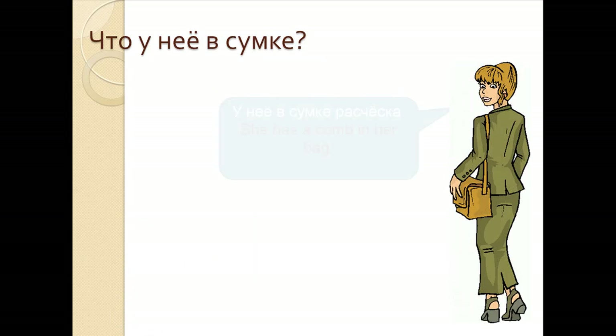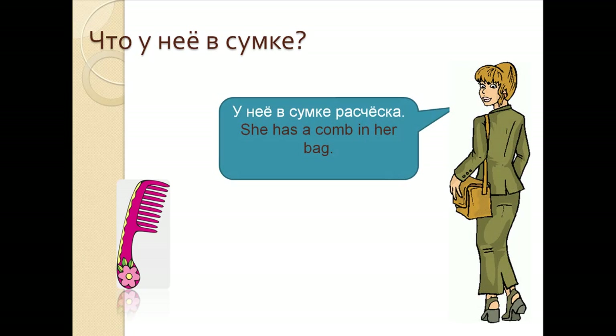Что у нее в сумке? У нее в сумке расческа. She has a comb in her bag. У нее в сумке расческа.